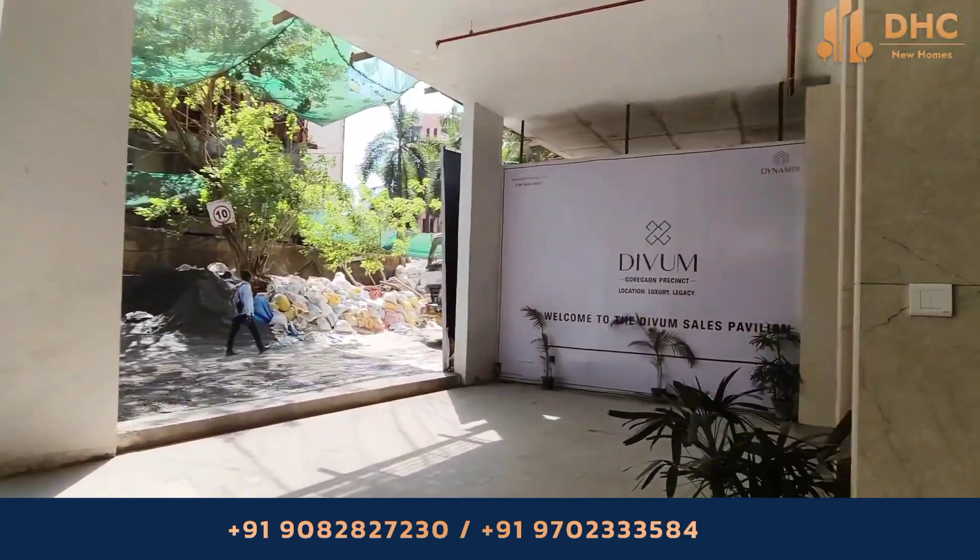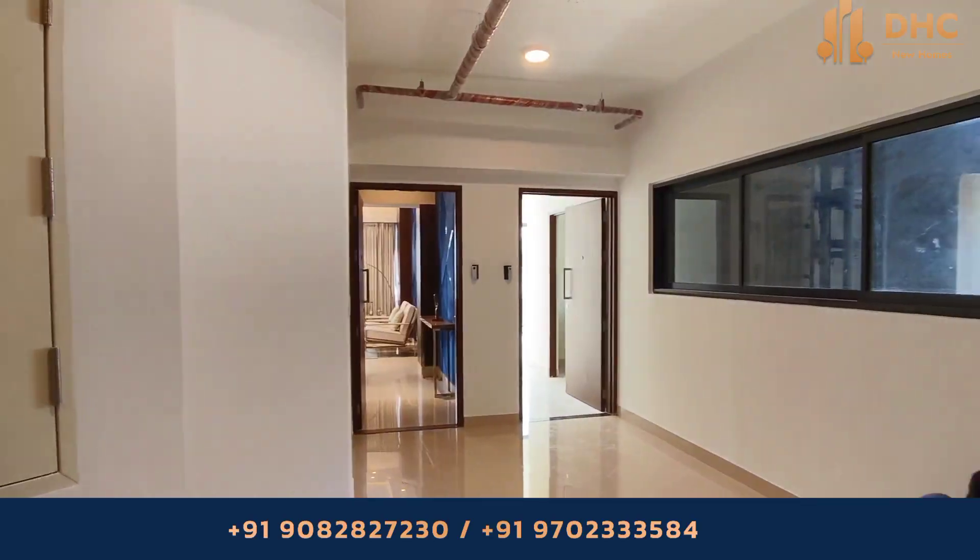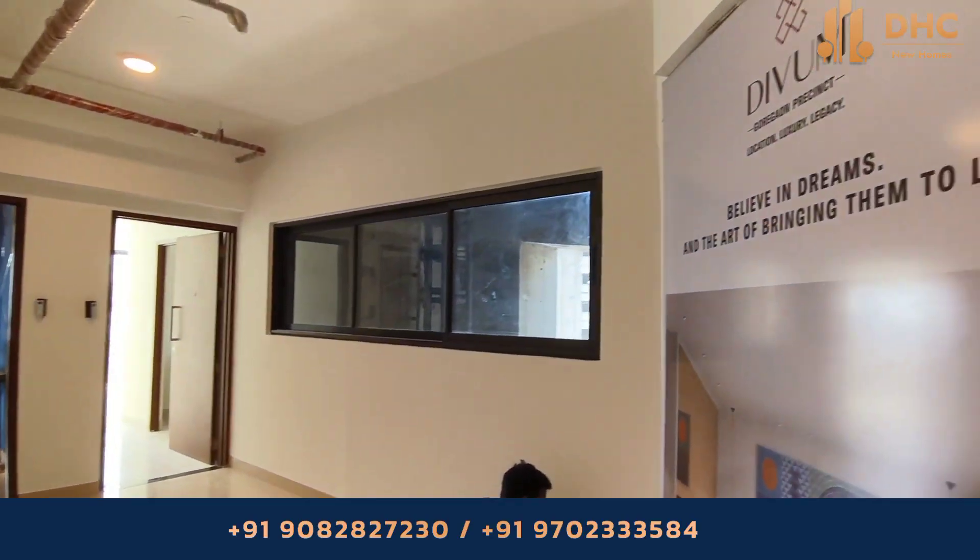Also close to Yashodham and Lakshadham High School, Oberoi Mall, Oberoi International School, and Film City — Divyam is a haven of serenity and convenience for families.